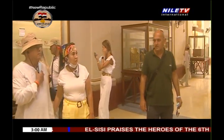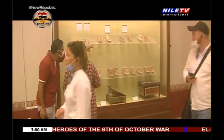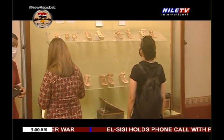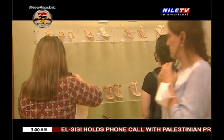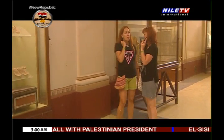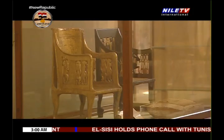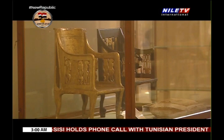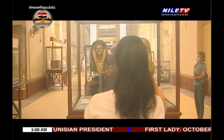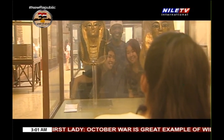It is designed in the neoclassical style. It has about 107 halls filled with artifacts dating from the prehistoric through the Roman periods, with the majority of the collection focused on the pharaonic era. The museum houses about 160,000 objects, covering 5,000 years of Egypt's history.